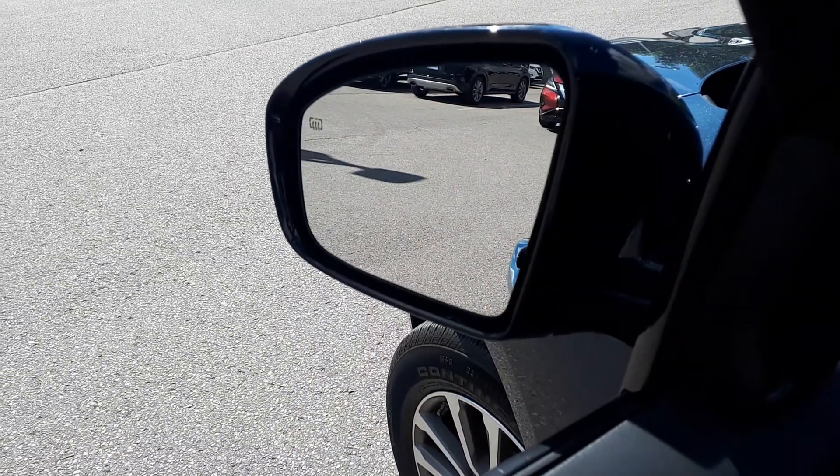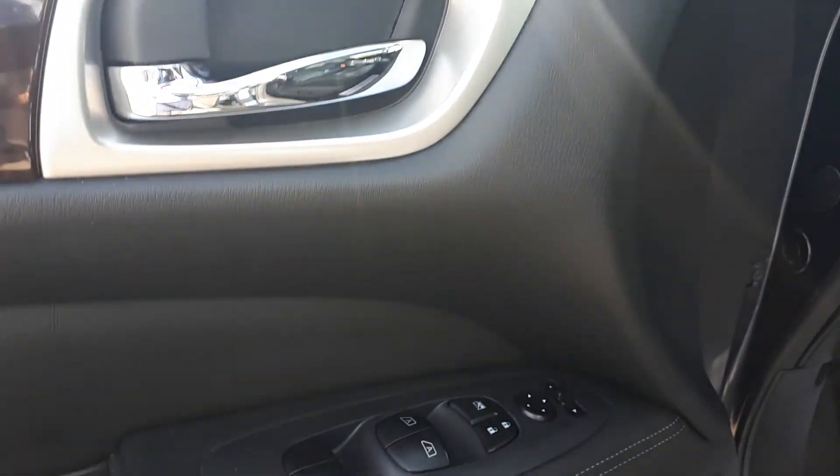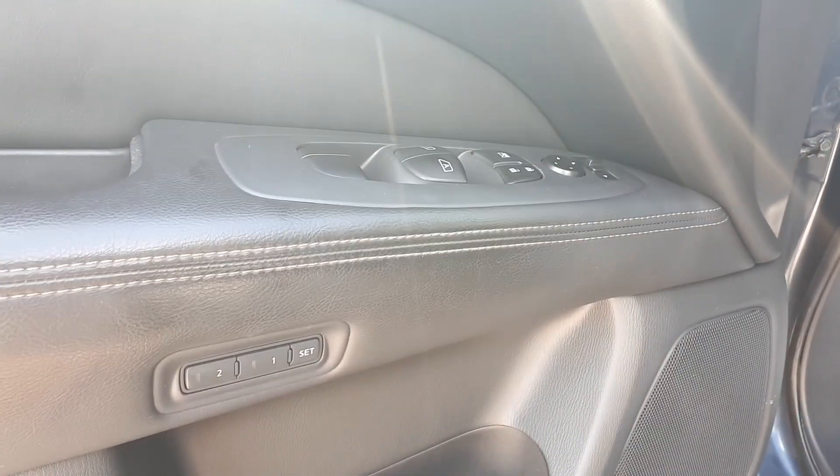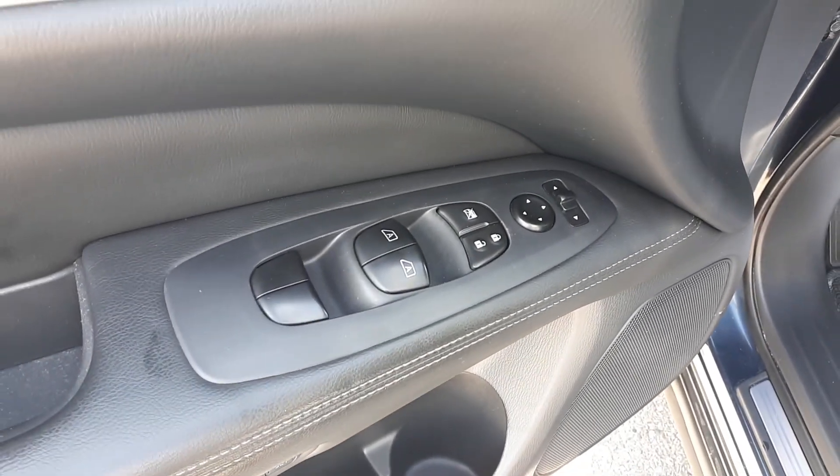Starting with the driver's side door, we have heated mirrors, memory seat functions for two different drivers, power mirrors, locks, and windows with automatic front windows.